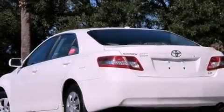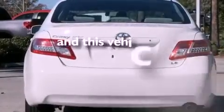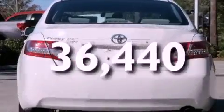Additional features include an anti-lock braking system, side impact airbags, latch-ready child seat anchors, a power driver's seat, and this vehicle has fewer than 37,000 miles on the odometer.